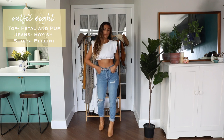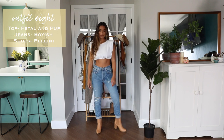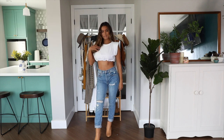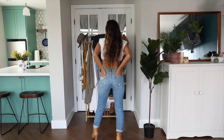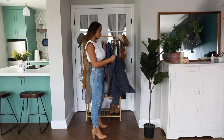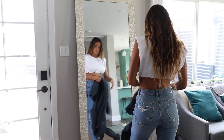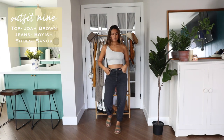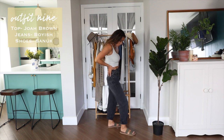Outfit number eight is super simple but I absolutely love this silhouette — essentially a white crop top paired with high-waisted denim jeans and heeled boots. This is the kind of look I like to wear when going to model castings, but it's also great for being out and about in Los Angeles. I'm layering once again with a vintage denim jacket from Boyish to make it a bit warmer.